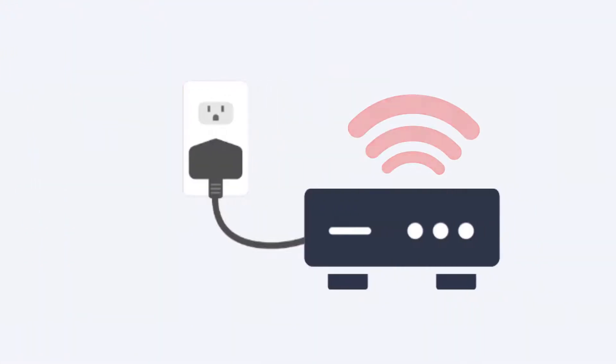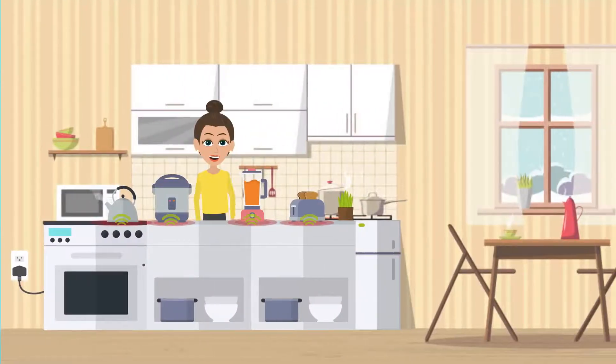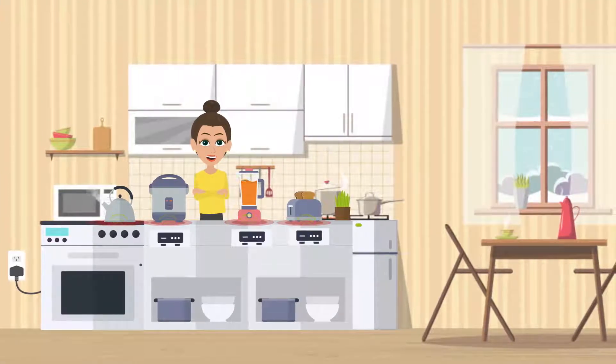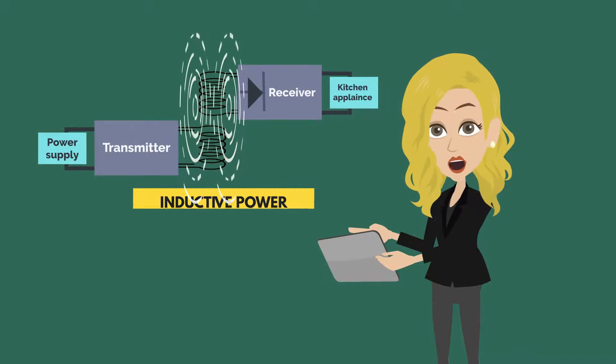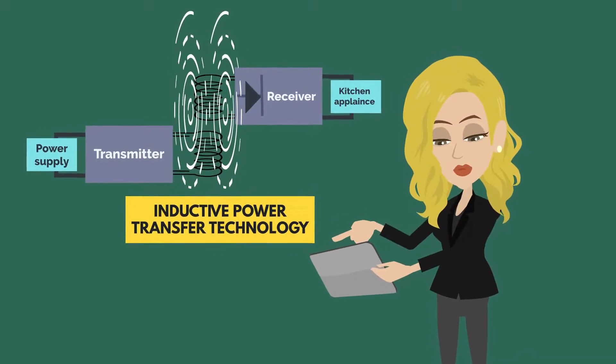This transmitter draws the power from the mains and wirelessly supplies it to the receiver installed in the kitchen appliance, all thanks to our custom-developed innovative inductive power transfer technology.